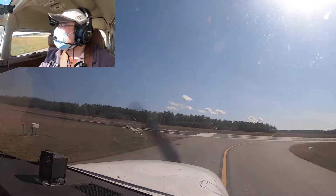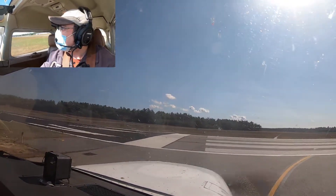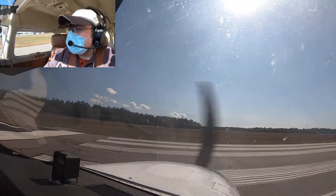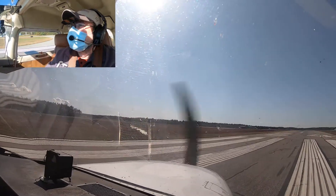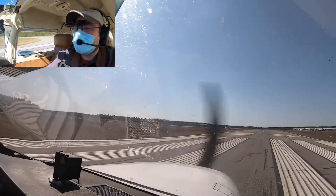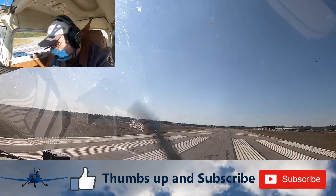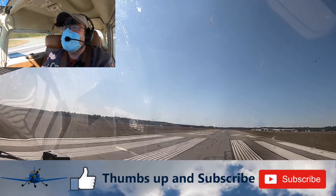One thing I found out today is that the seat in this 172N does not require me to have the cushion because I can crank the seat up enough. So we'll do a slight correction to our right on the ailerons for the crosswind. Rotate at 55, climb at 73. Want to double check that — it's been a while. We're good. Here we go.